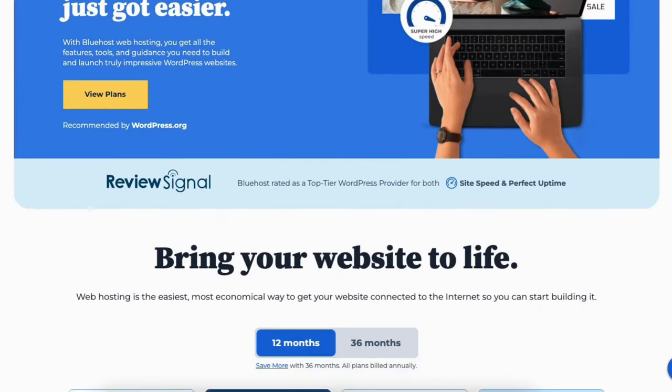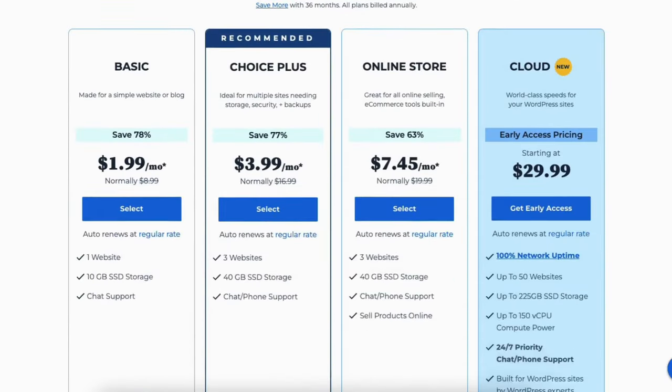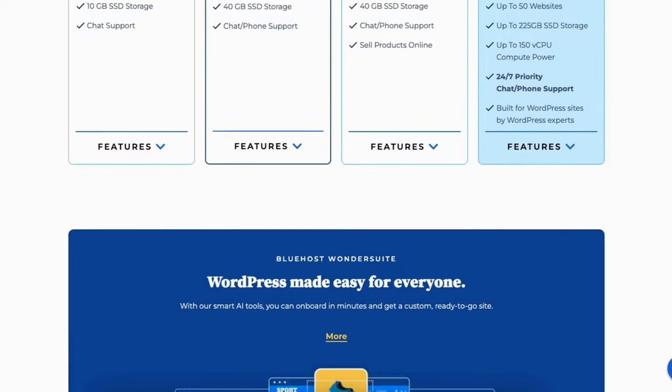A little disclosure — the link is an affiliate link and I may receive a commission from Bluehost at no extra cost to you. Plus you'll get an awesome Bluehost discount.